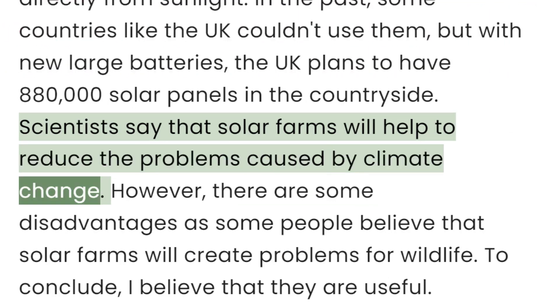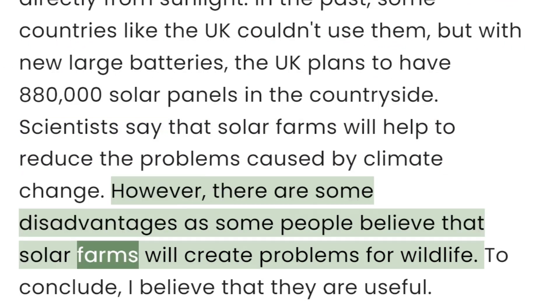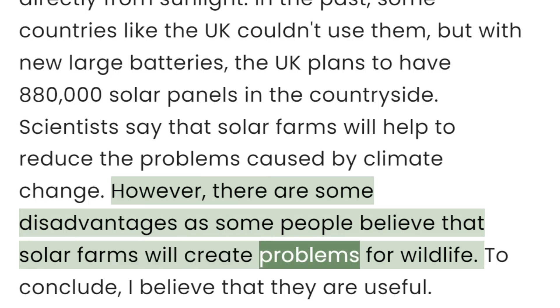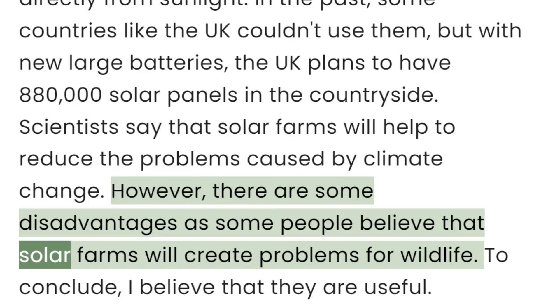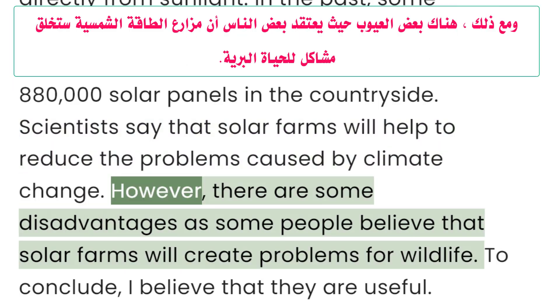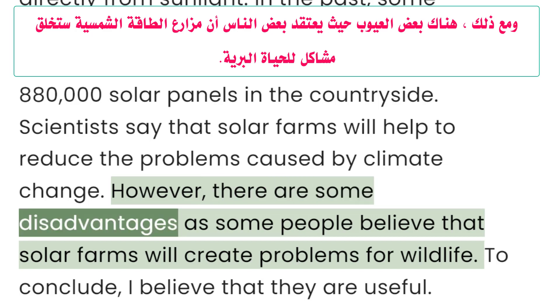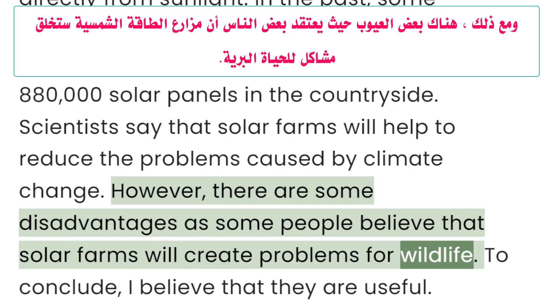However, there are some disadvantages, as some people believe that solar farms will create problems for wildlife.